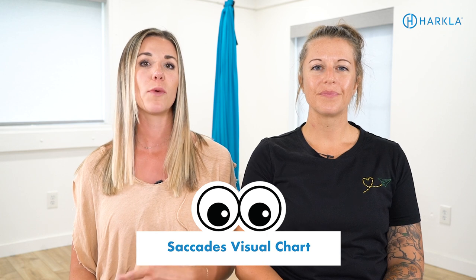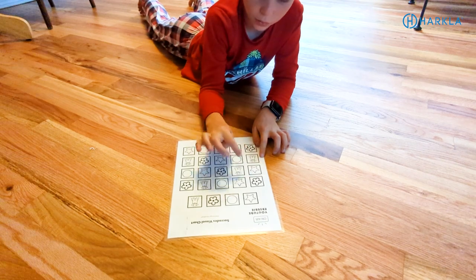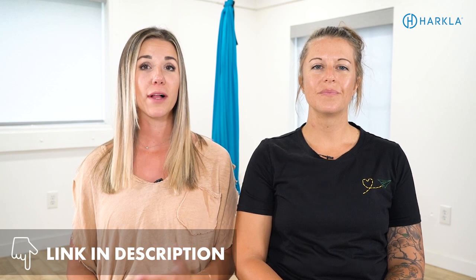Now that you know the underlying potential why, we're going to share our five favorite ways to work on those underlying skills to really boost reading and writing skills. The first one starts with saccades — saccades are the way that the eye muscles move back and forth without the head actually rotating, so the eyes are moving separately from the head. We created a free visual chart that you can use to work on these saccades with your child, having them track items left to right and right to left without moving their head. We'll put a link to this free download in the description.